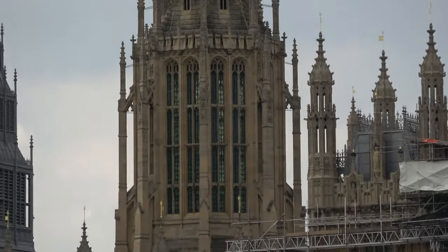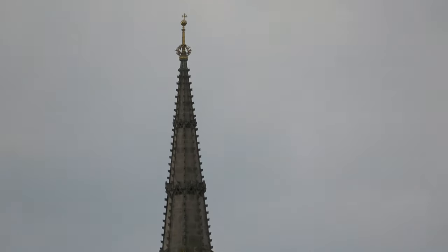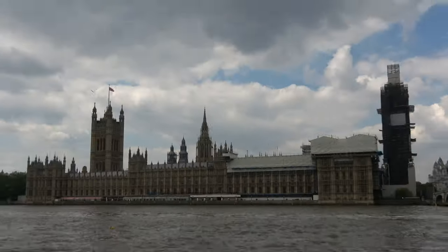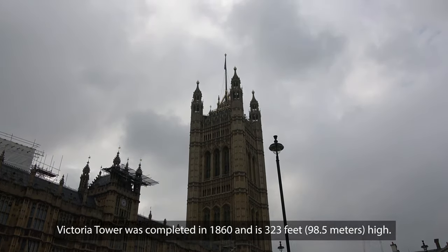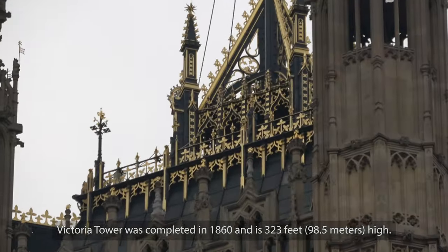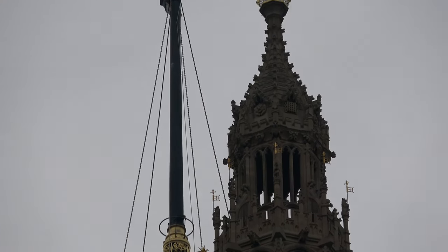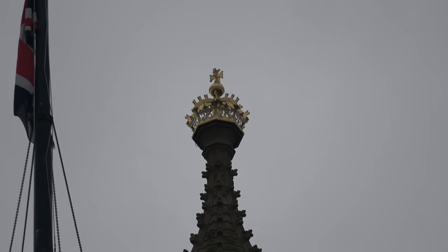The name 'the Palace of Westminster' comes from the nearby Westminster Abbey, and it may refer to either of two structures: the Old Palace, a medieval building complex destroyed by fire in 1834, or its replacement, the New Palace, that stands today. The first royal palace constructed on the site dated from the 11th century, and Westminster became the primary residence of the Kings of England until fire destroyed much of the complex in 1512.